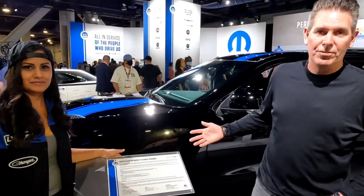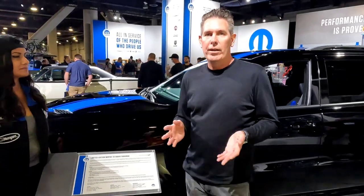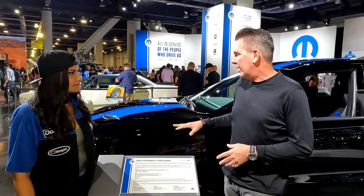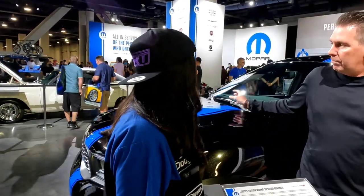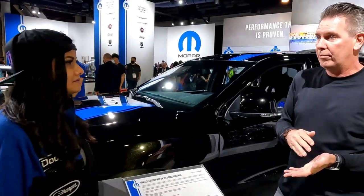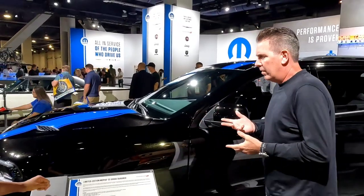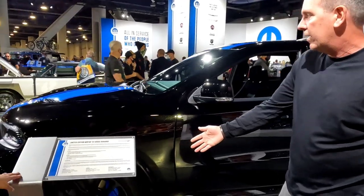So this is our Mopar '22 Durango. Super excited to introduce it here. We've got a long history of Mopar branded vehicles starting back in 2010 with our Challenger, the first one. We kept a pretty strong paint scheme — two colors we're offering: white and black with offset blue, a Mopar blue stripe. We're only building 250 of them — 200 for the States, 50 for Canada. Our customers love the unique special touches; this one has Mopar blue Brembo brakes on it.